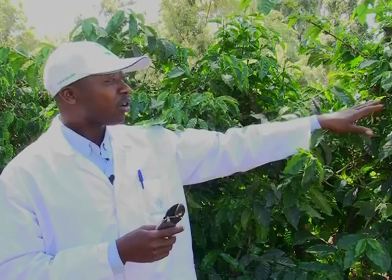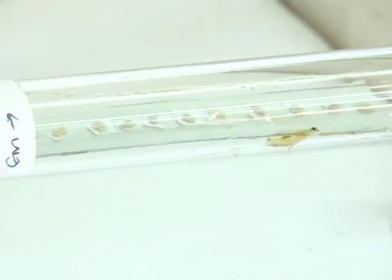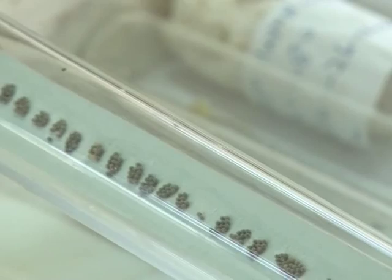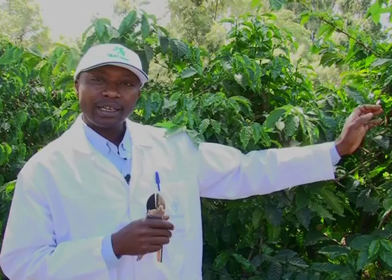Another method is biological control, whereby beneficial insects called natural enemies are present in the coffee environment. These natural enemies locate the eggs of Antesia and insert their own eggs inside them. As a result, instead of Antesia emerging from those eggs, a beneficial insect emerges — that is biological control.